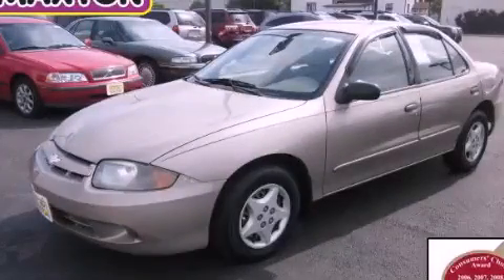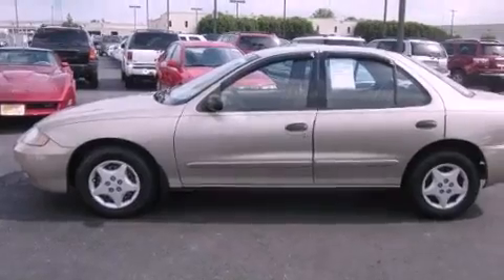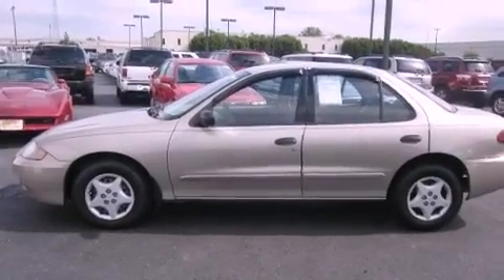This is a 2004 Chevrolet Cavalier. It has a 2.2-liter four-cylinder engine and an automatic transmission.